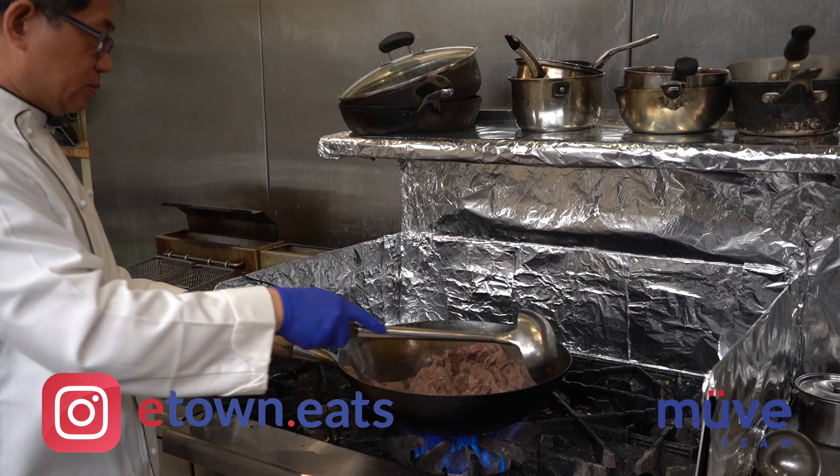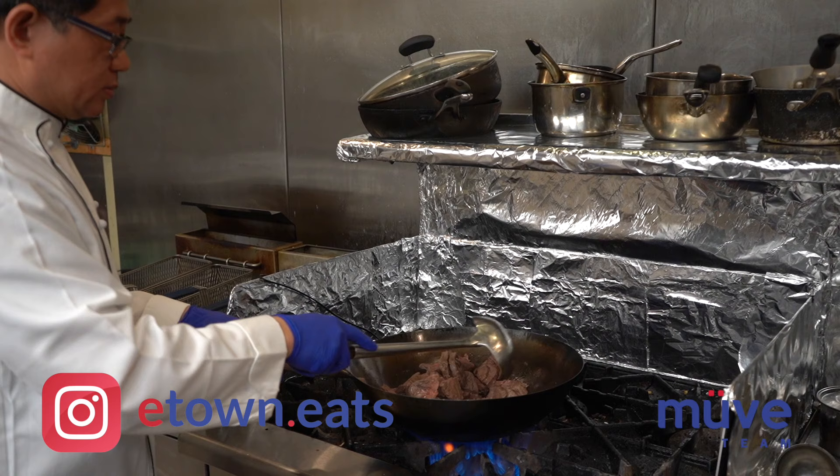We're inside now with owner Jingle. Jingle, can you tell us a little bit about Formosa? Actually, we come from Taiwan — both the owner and the chef are Taiwanese. The chef comes from the south of Taiwan.